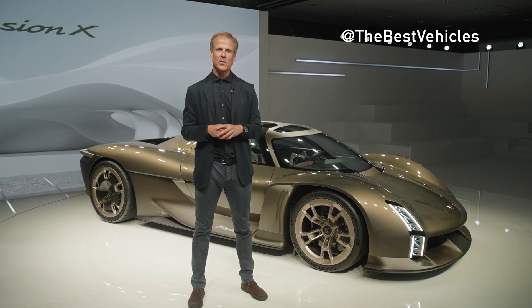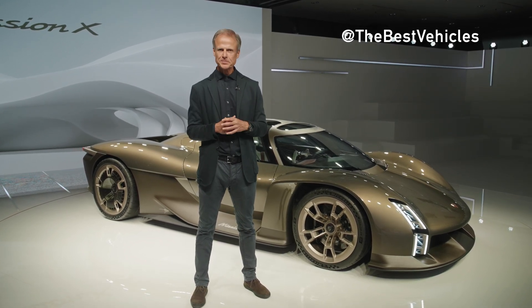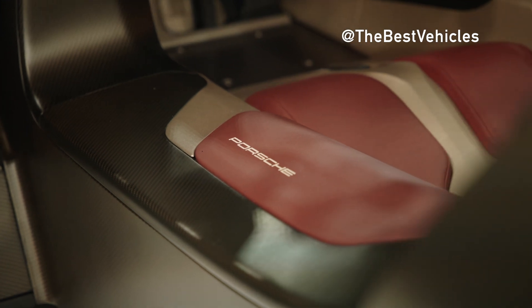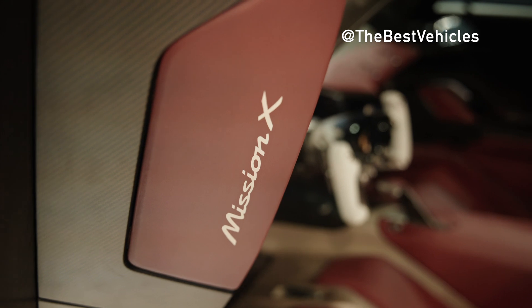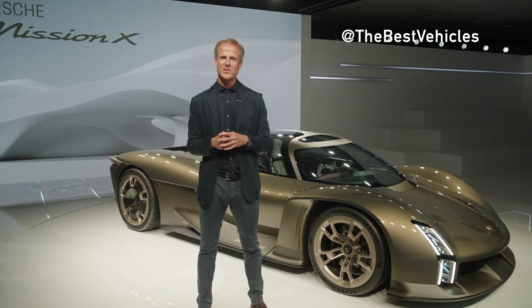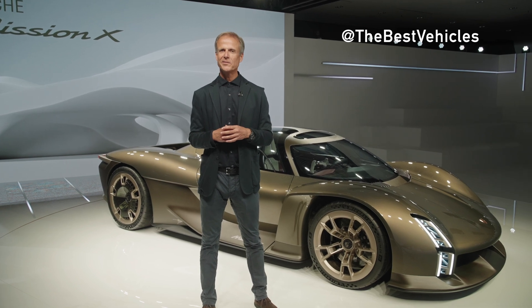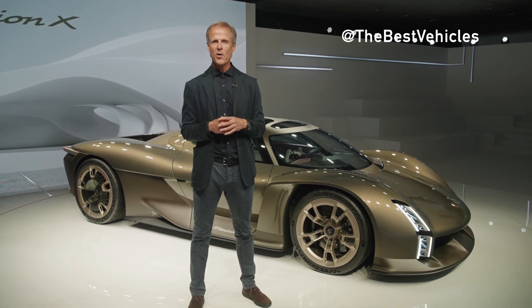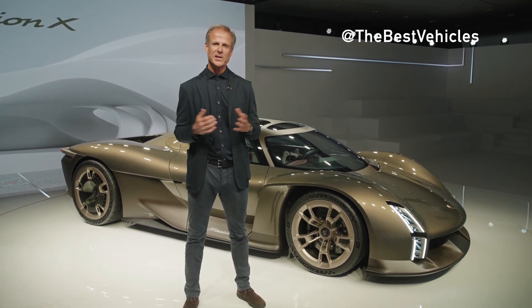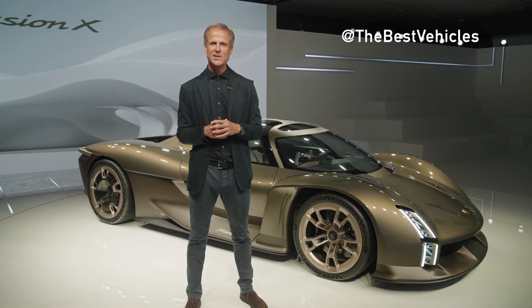Porsche exemplifies that performance and sustainable mobility go hand in hand. The vision, should the Mission X go into series production, is for it to be the fastest road-approved vehicle on the Nürburgring Nordschleife, have a power-to-weight ratio of roughly 1 PS per kilogram, and achieve downforce values well above the level of the current 911 GT3 RS.